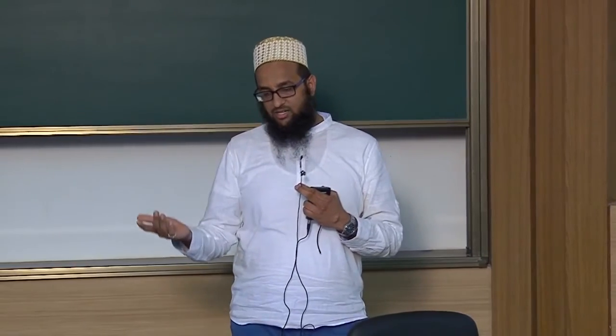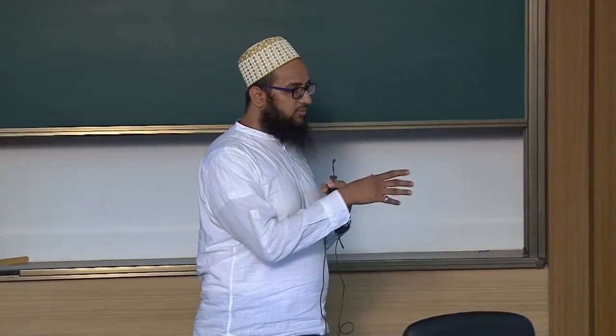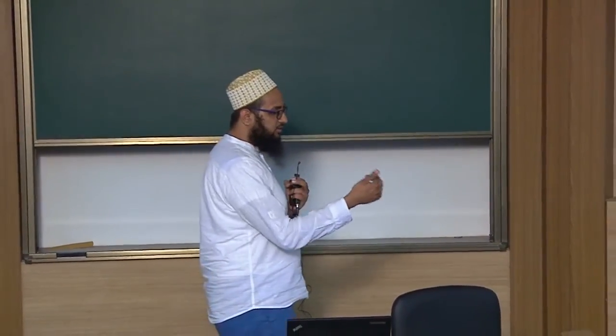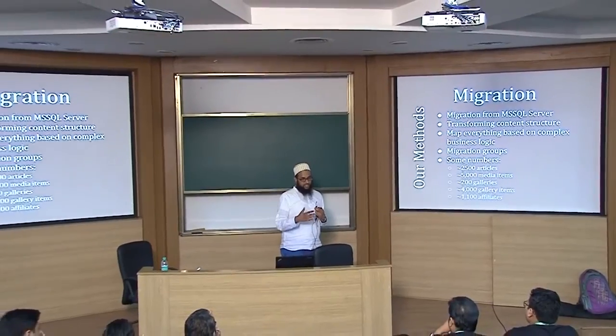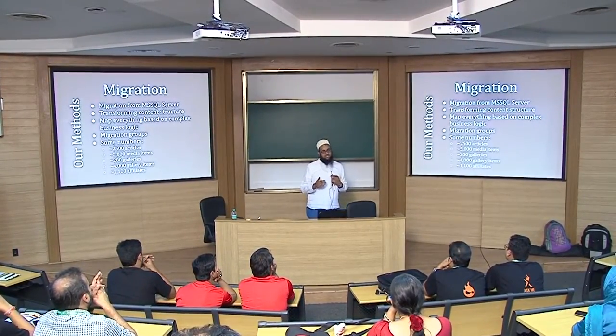A best practice to follow on migration projects is to map everything. The Migration Framework allows you to map only required fields, but as a practice we mapped each and everything anyway. Migration was iterative — development went hand in hand with migration. Even while the site build was not finalized, we were already migrating data. If field names changed or fields got dropped or added, the Migration Framework would flag errors — if you map everything, you catch all such issues rather than ignoring them.